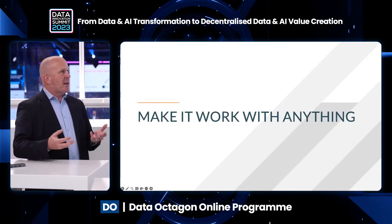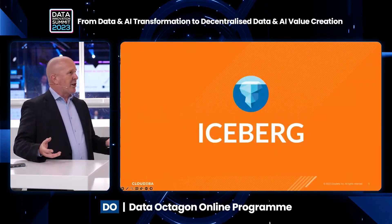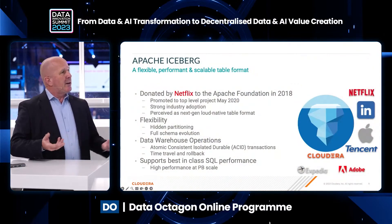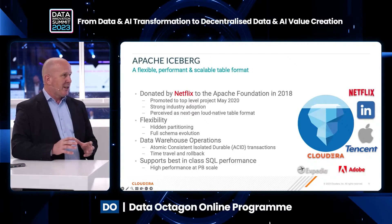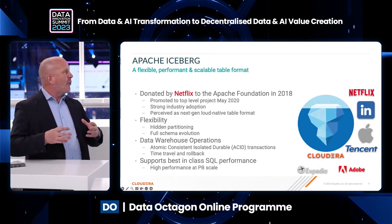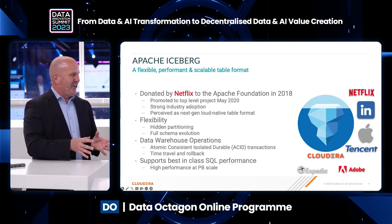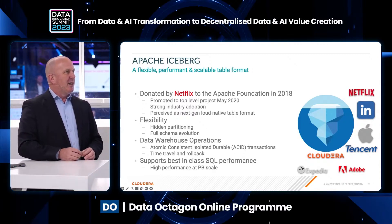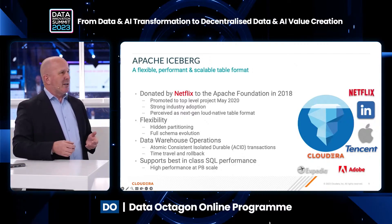The first dimension is: how do you make it work with anything, with any analytic? For that, we use Iceberg. You may have heard of the project before — it was started by Netflix in 2018, became a top-level foundation project in 2020, and is seen as the next-generation cloud-native table format. We recognize its desirability in the community and use it for our purposes, which is really about driving that flexibility.